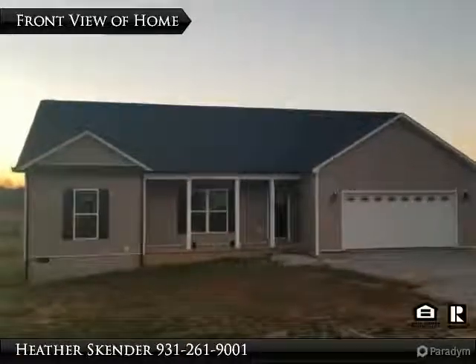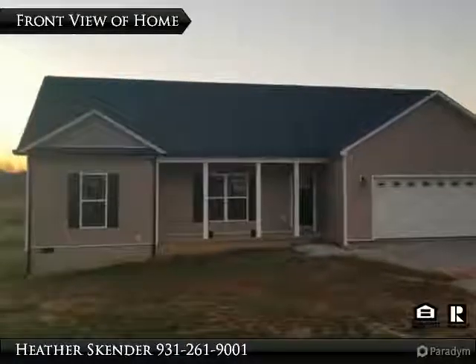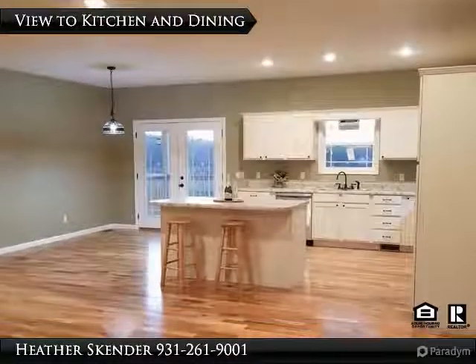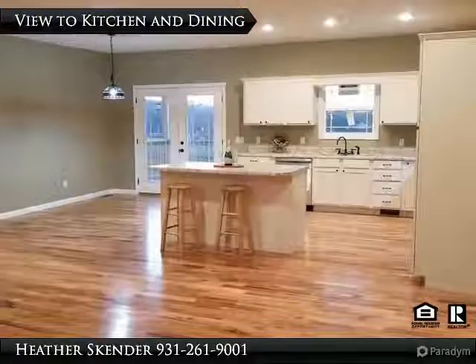New Construction. Come make this brand new home your forever home. 3 bedrooms, 2 bathrooms, and a 2 car garage all located on a dead end street in a great, small neighborhood.